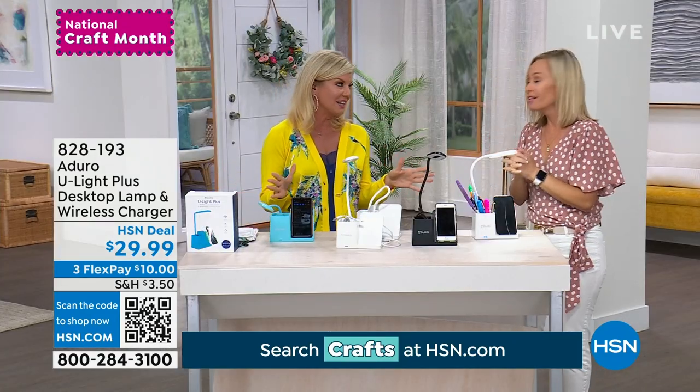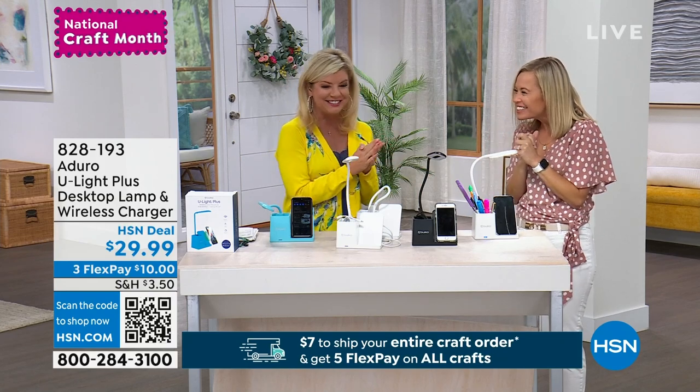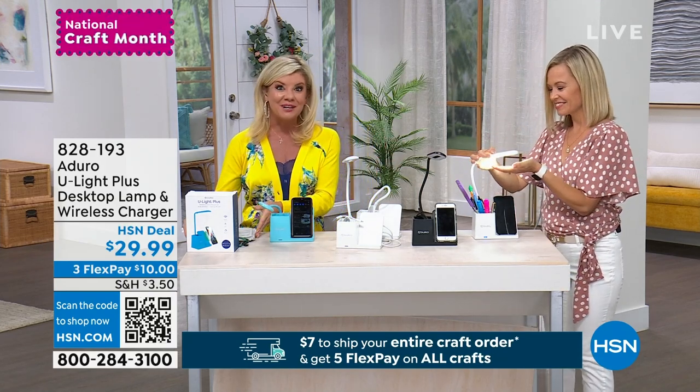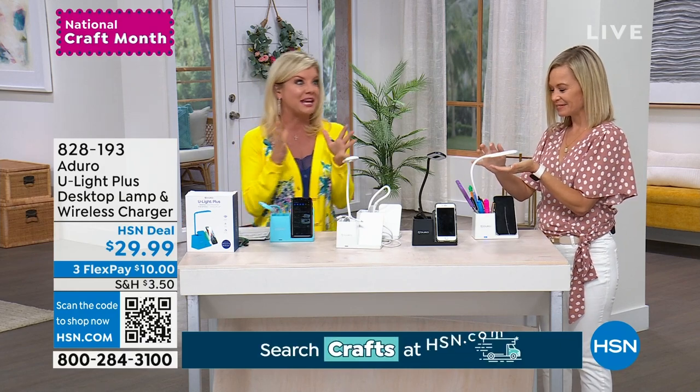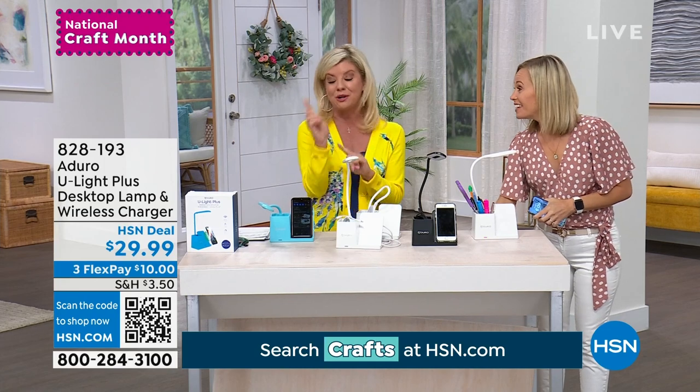Congratulations. Good to see you. Item number 828-193. Now we have some big fashions coming up — actually on Thursday, and also kicking off the day on Friday, that means at midnight Eastern time.